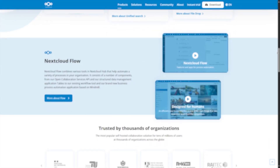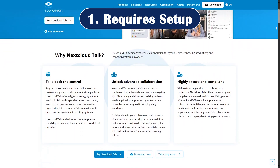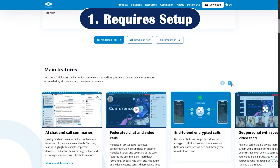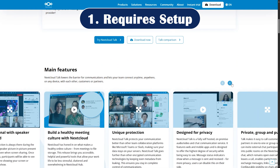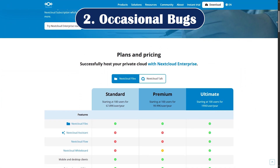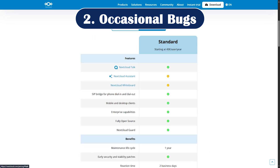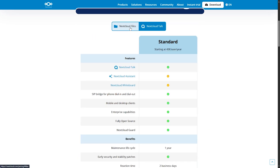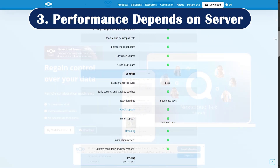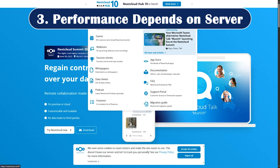Cons of Nextcloud. Nothing is perfect. Number one, it requires setup — it does not plug and play like Google Drive. You will either need to self-host, which means server setup and maintenance, or pay for a managed provider. Number two, occasional bugs: with its rapid development cycle, small bugs do slip through, especially with third-party extensions. And performance depends on your server — if it's slow or your internet isn't strong, file access and sync may lag compared to big-name cloud providers.